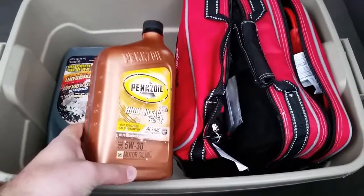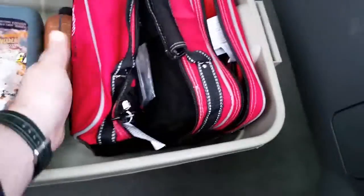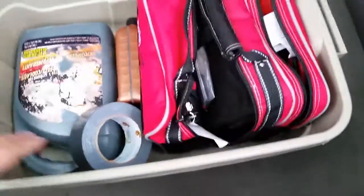The 5W30 oil is here just in case I need to top off my engine oil whenever I'm going somewhere. Every now and then that might need to be used.